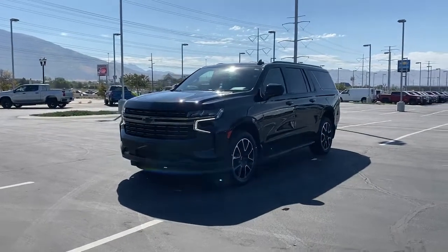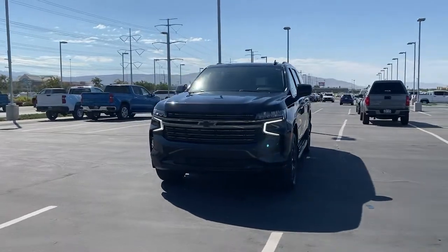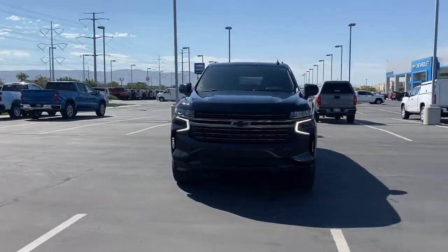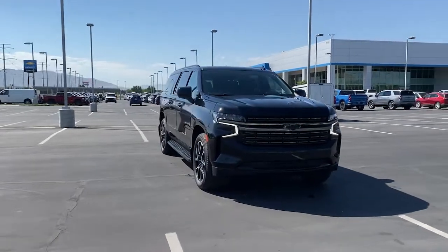Get into a 2021 Chevrolet Suburban with less than 10,000 miles on the odometer. This vehicle stands out from the rest — the iconic family hauler.